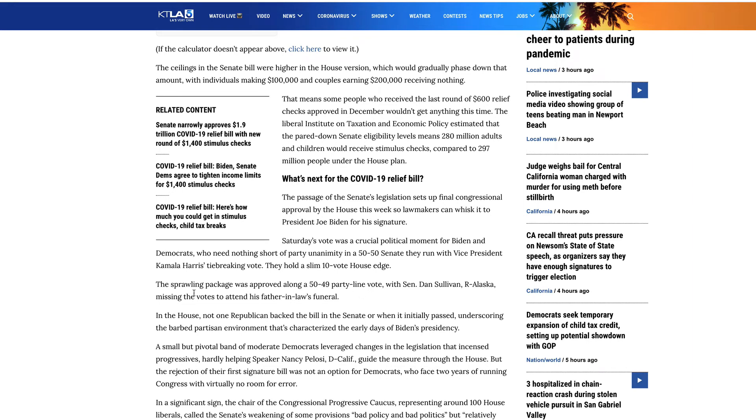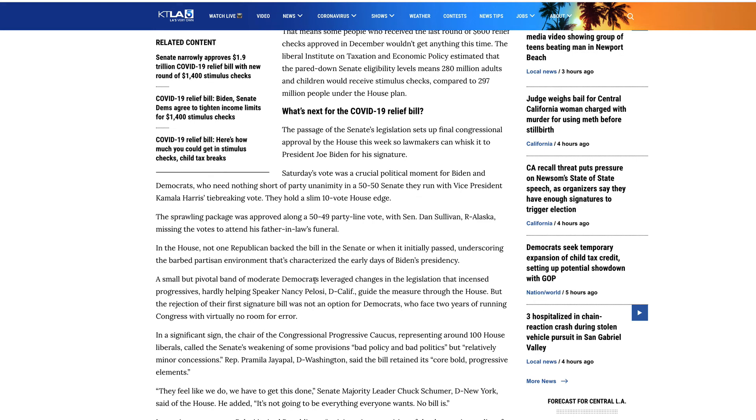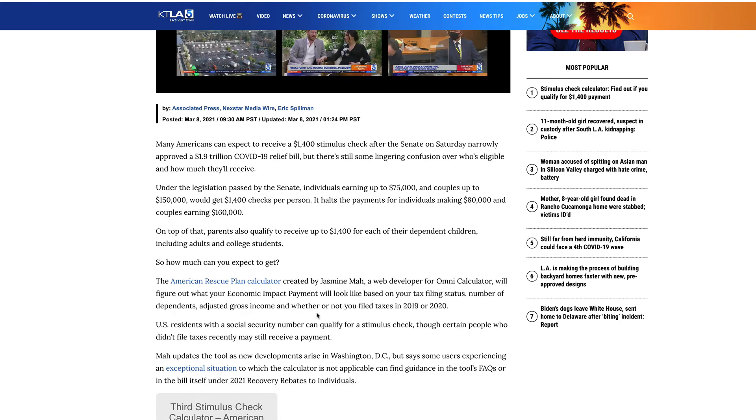One thing I found interesting: it was a 50 to 49 party-line vote. You'd think it would be 50-50 since there are 50 Democrats and 50 Republicans, which would have needed Vice President Harris's tie-breaking vote. But it turned out 50-49 because Senator Dan Sullivan from Alaska missed the vote to attend his father-in-law's funeral. Unfortunately his father-in-law passed away. Speaker of the House Nancy Pelosi — they're going to start taking this up today, Tuesday March 9th, and I fully expect a resolution on the third stimulus check by the end of this week.